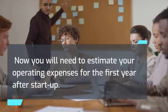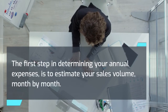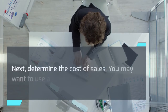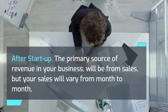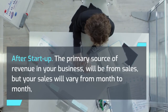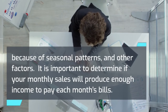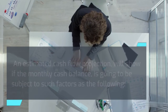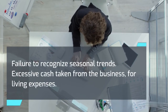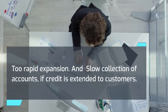You will need to estimate your operating expenses for the first year after startup. The first step is to estimate your sales volume month by month, then determine the cost of sales — you may want to use a spreadsheet. After startup, the primary source of revenue will be from sales, but sales will vary from month to month because of seasonal patterns and other factors. It is important to determine if monthly sales will produce enough income to pay each month's bills. An estimated cash flow projection will show if the monthly cash balance is going to be subject to factors such as: failure to recognize seasonal trends, excessive cash taken from the business for living expenses, too rapid expansion, and slow collection of accounts if credit is extended to customers.